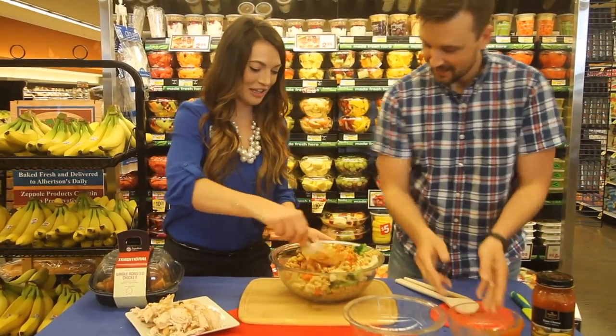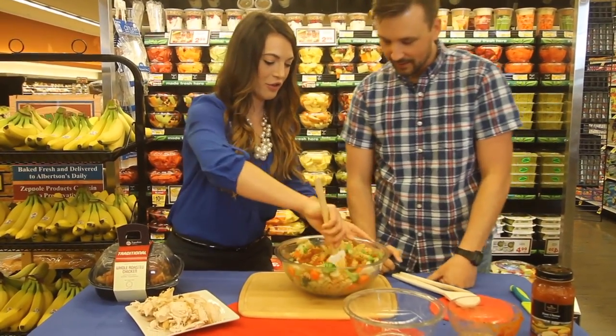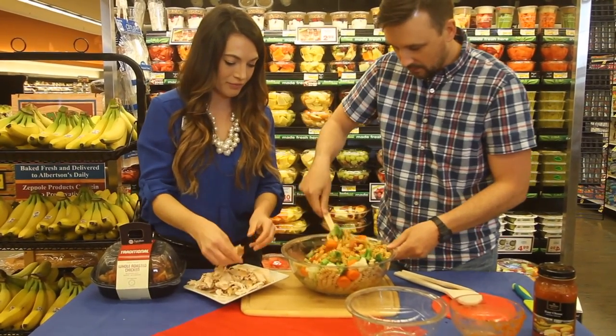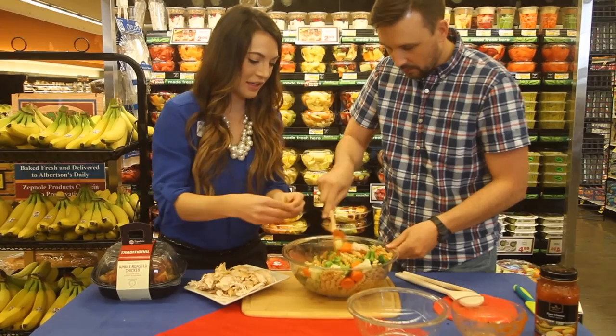We're just going to stir it until it's evenly coated, and then add in some chicken and mix it all in.